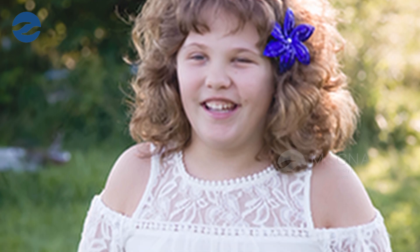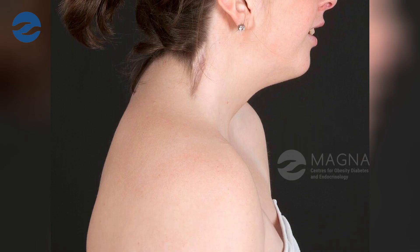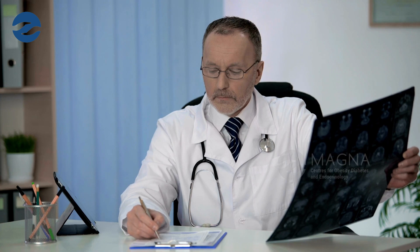Girls with Turner's syndrome can have a short neck, abnormally placed ears, and an abnormal chest morphology. They also have a greater number of nevi — moles, basically — and can have an increased carrying angle. These clinical features help doctors recognize girls with Turner's syndrome, and an experienced endocrinologist can easily identify the condition just by examining the child.